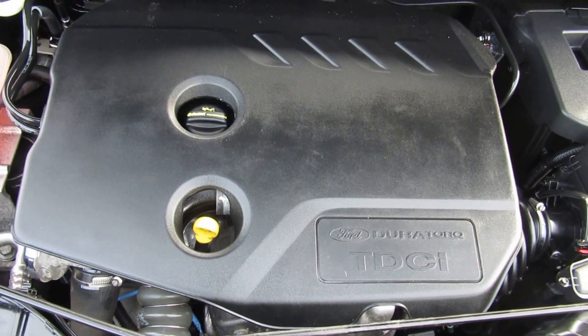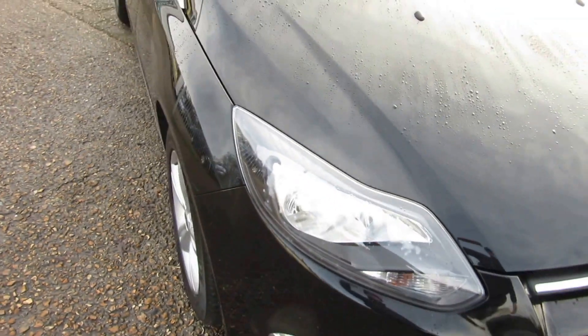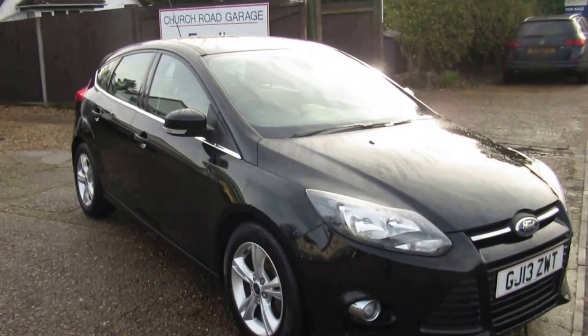There's a 1600 engine, diesel. So what you've got there is a 1600 ZTEC diesel.